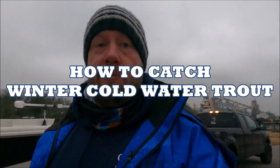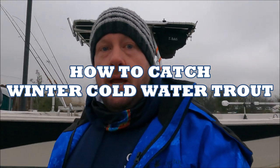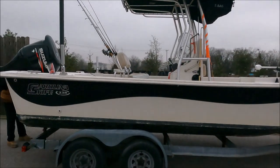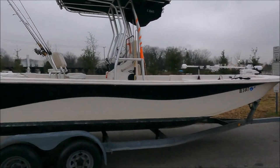Hi guys, I am Jake from the Fishing with the Matador channel. Today it's the end of January and we are here at the Jordan Bridge boat ramp. We're going to be fishing on the Elizabeth River for speckled trout — maybe a striper or a puppy drum. We're going to be fishing on this Carolina skiff, and this is my neighbor's rig. We're going fishing with my neighbor and his dad.